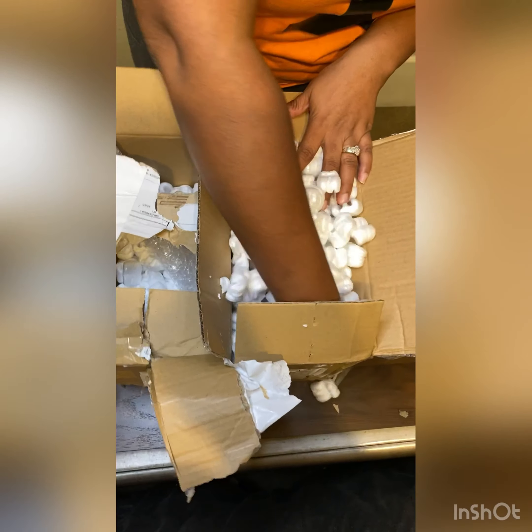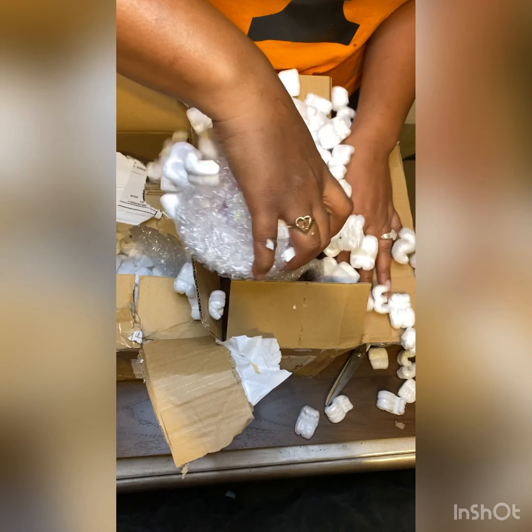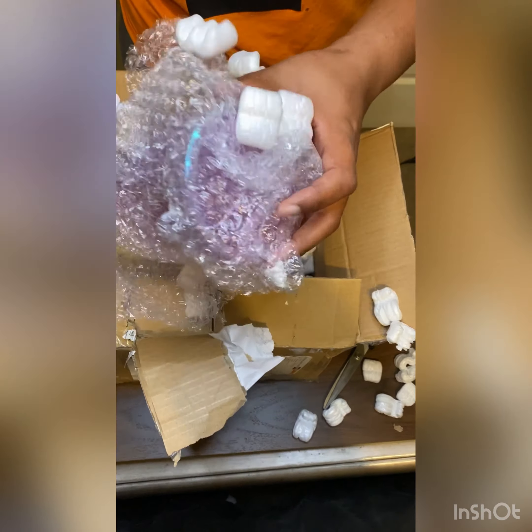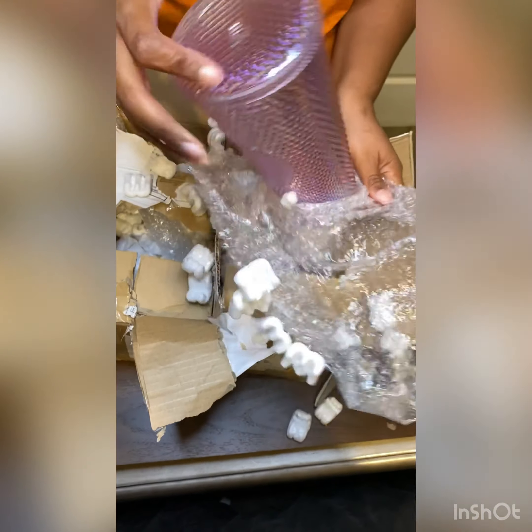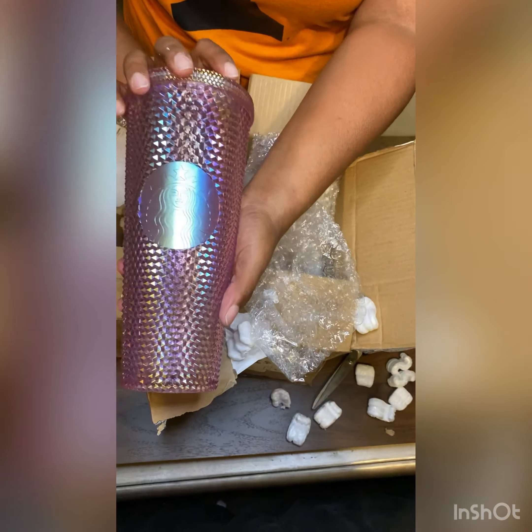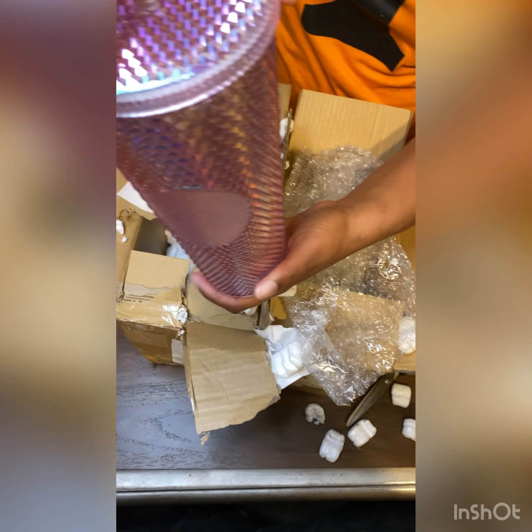This one is gorgeous too — it also has that mermaid look, but it's not my favorite. This is actually my second Sakura; the first one I purchased was from China. But it is beautiful as well.